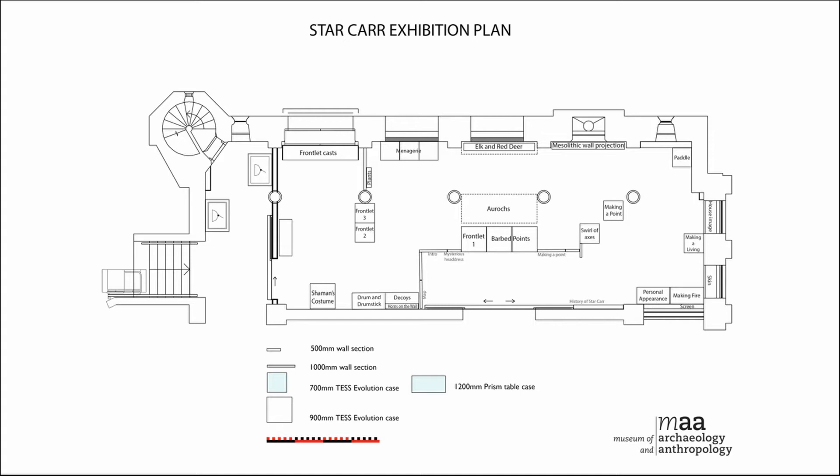I hate diagrams of exhibition areas, but this is ours — about 100 square metres. The story starts with an introductory case, then we wanted to talk about making a living. Because Starcar has this extra information about how people made objects and how they lived — they also found things like the first house in Britain there. Then we wanted to move on to the environment.